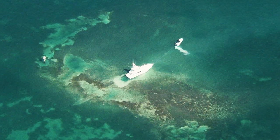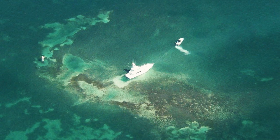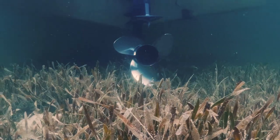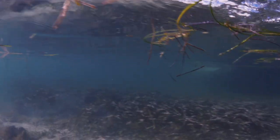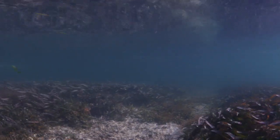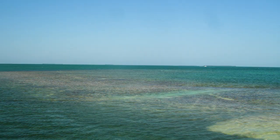When a vessel grounds, it creates an excavation essentially — it destroys the seagrass and the community of the ecosystem. This community takes about between eight to twenty years to recover without an intervention, so we want to do restorations.